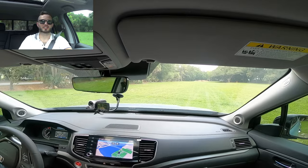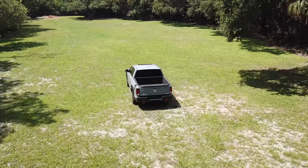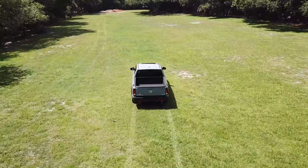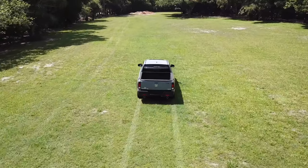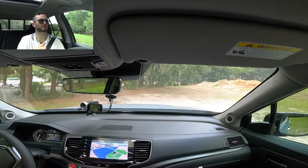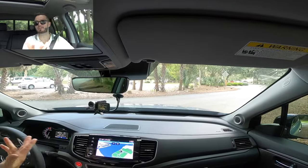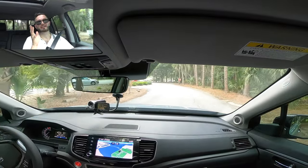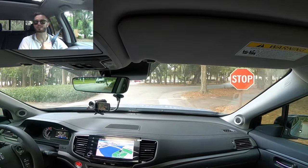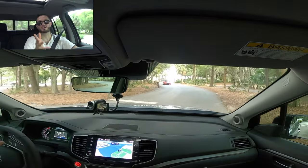Taking the 2022 Honda Ridgeline RTLE HPD package out on the test drive. For light off-roading, you can kind of do it — there's nothing dramatic, just driving over grass. Ground clearance is over 7.6 inches, and the all-wheel drive is an intelligent system that helps. It shares the same powertrain as the Honda Odyssey, Passport, and Pilot. The only disadvantage is that when you get the HPD package — Honda Performance Division — they don't really do anything other than aesthetics.